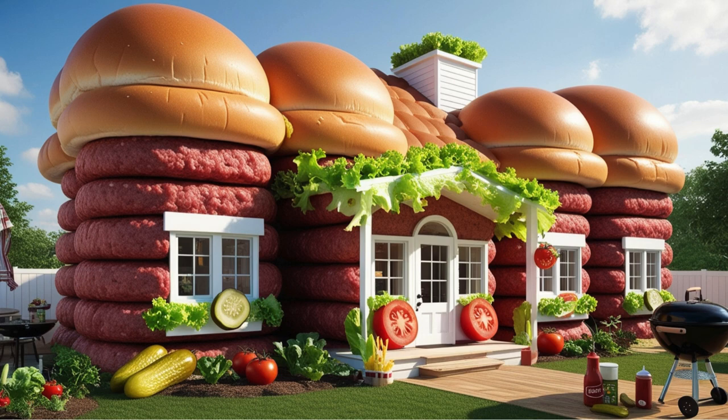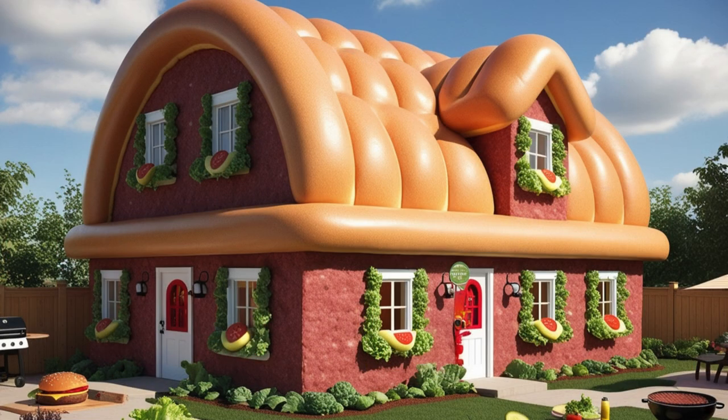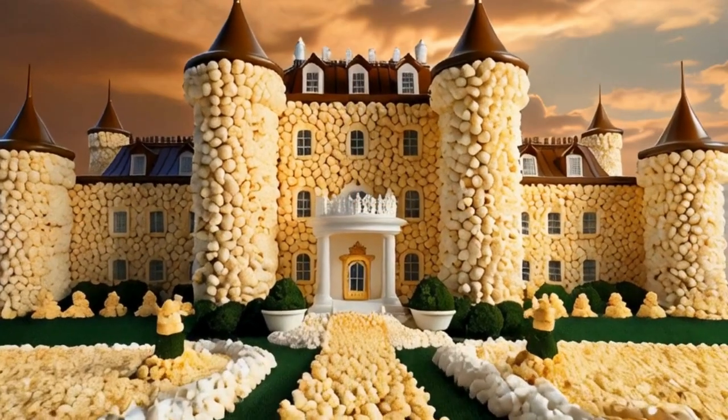Lastly, we find ourselves at Hamburger Haven, a robust structure with patties for walls and buns for roofs. Lettuce, tomatoes, and pickles serve as decorative elements, making it both nutritious and charming.